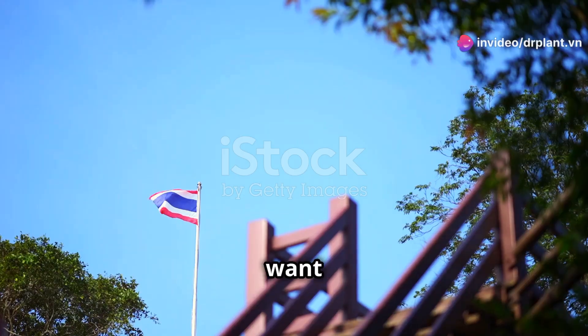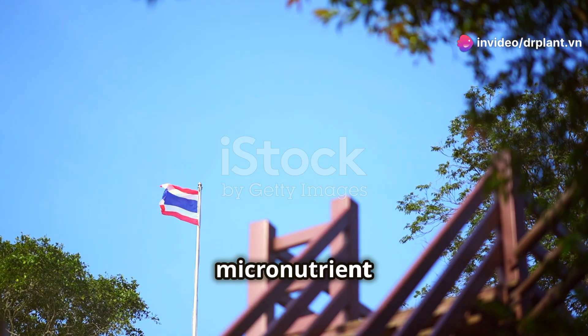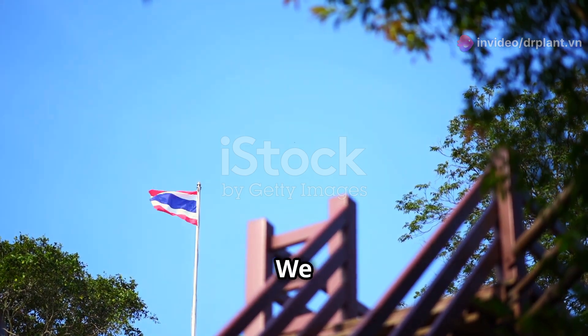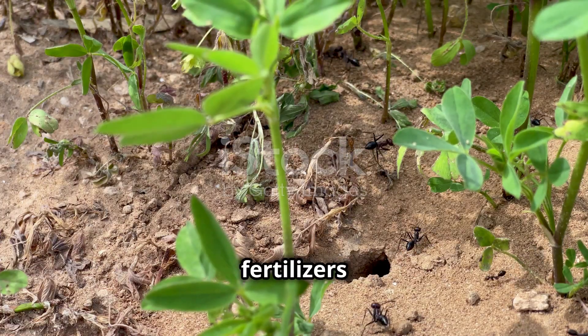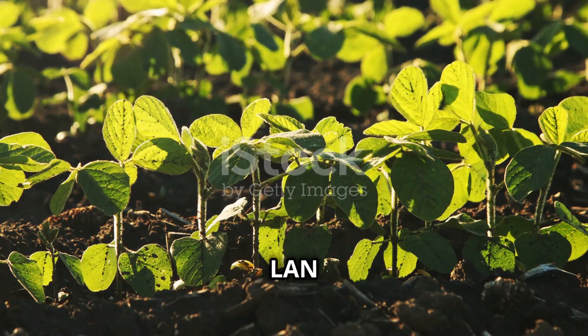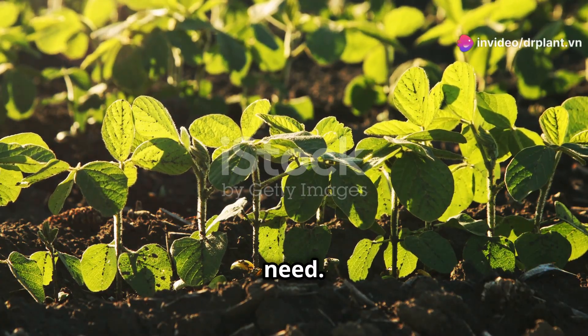Hello fellow farmers! Today I want to share with you a very effective micronutrient fertilizer from Thailand, Kombi Thai Lawn. We all know that micronutrient fertilizers are very important for healthy crops and high yields. Kombi Thai Lawn is the perfect choice for this need.